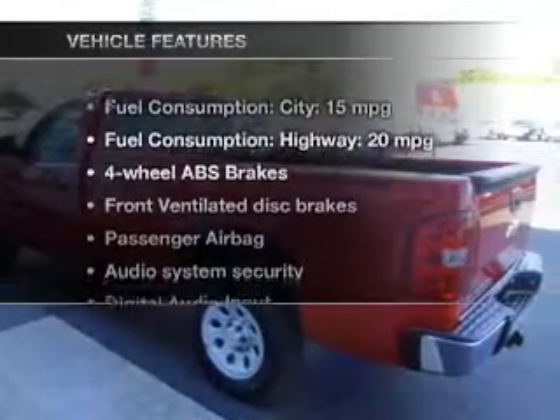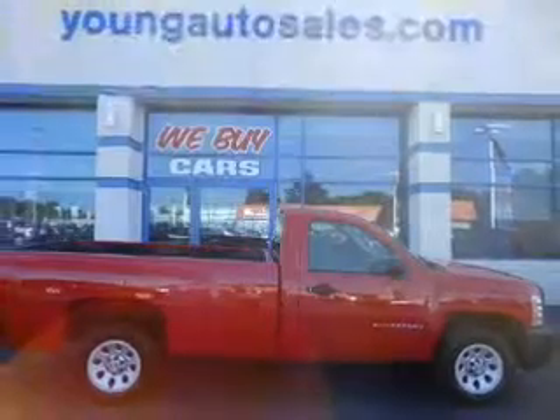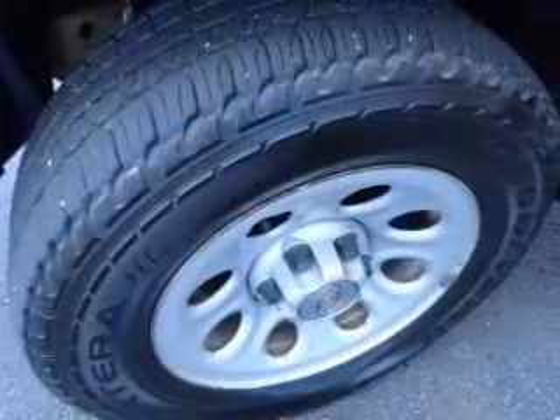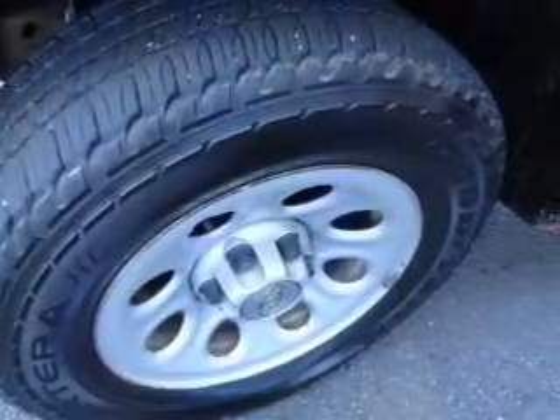And with these notable features, you won't want to miss out on the opportunity to own this amazing ride. An AM-FM stereo with a CD player, a satellite radio, power steering, an adjustable tilt steering wheel, and air conditioning.